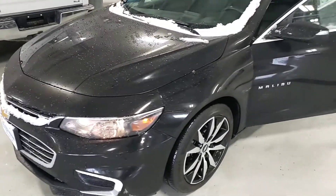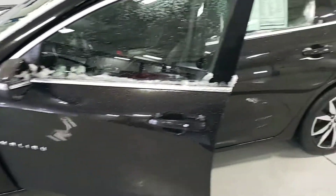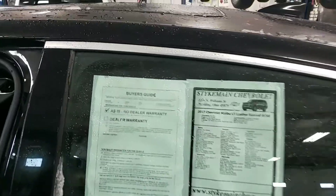The 2017 Chevy Malibu LT Black Leather. Nice package. Just a nice set of wheels. Erica, this is a good choice as well.